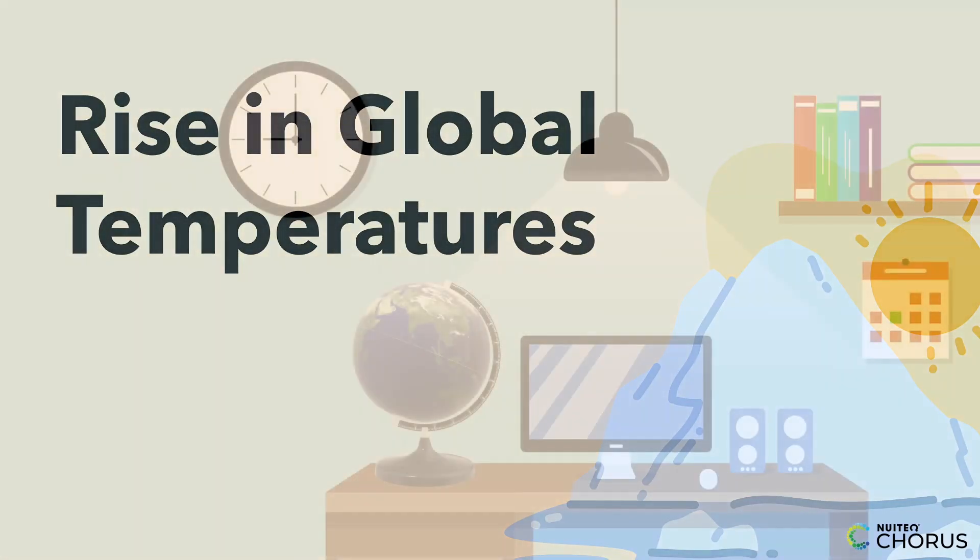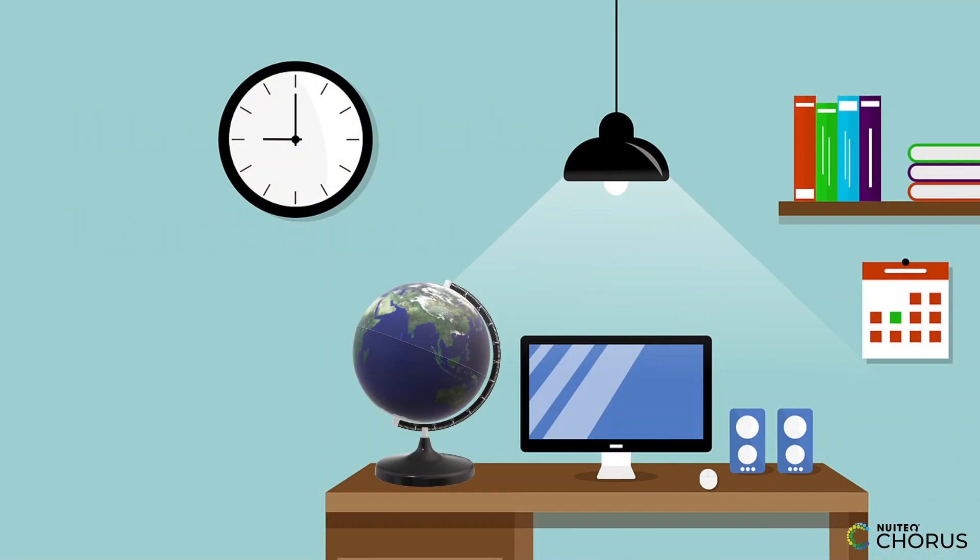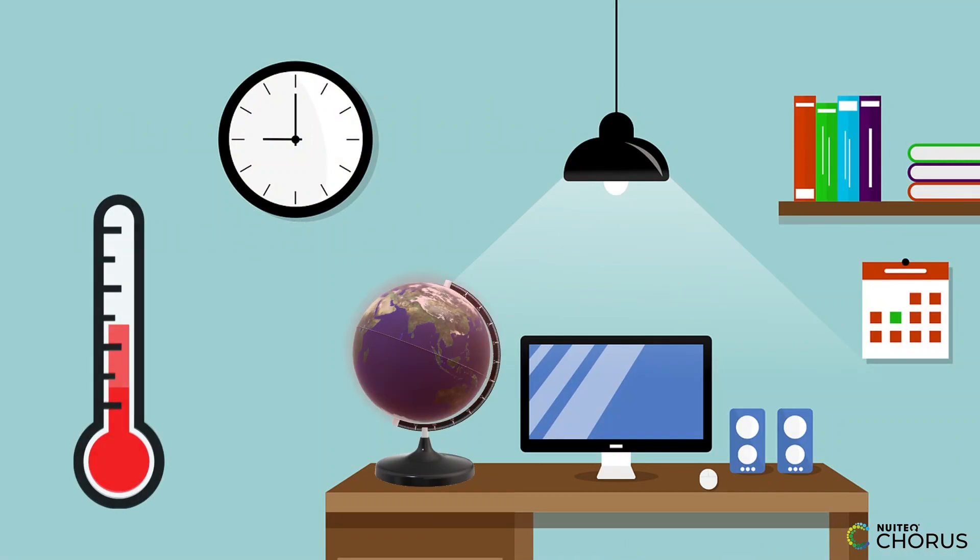Hello young scientists. Today, we're going to talk about one of the hottest topics in climate science: global warming.